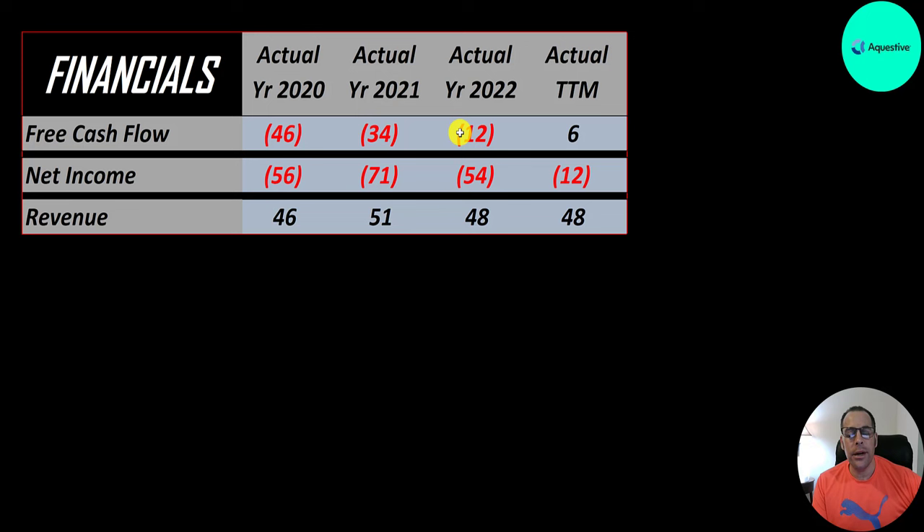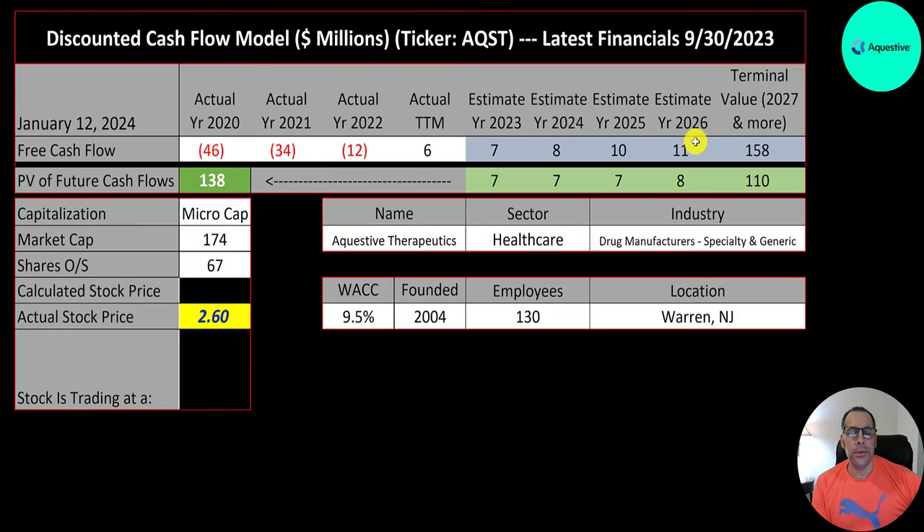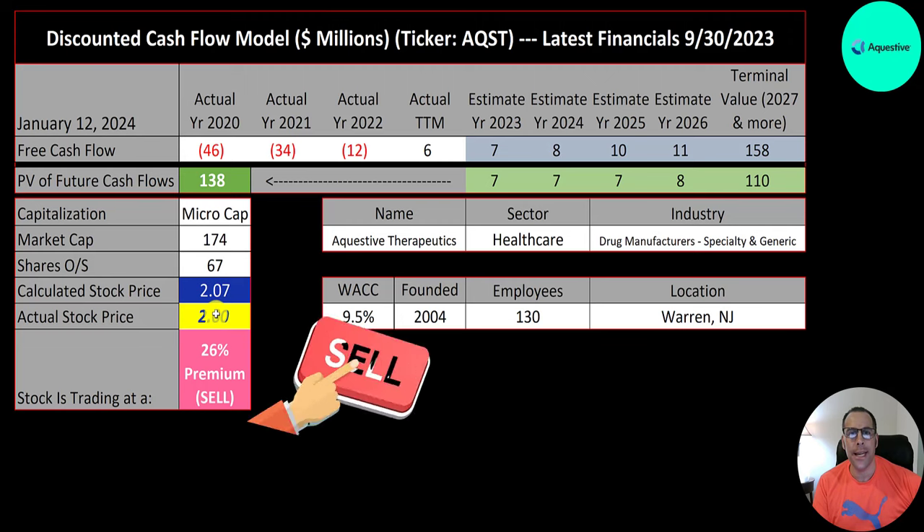Free cash flow is negative every single year except in the trailing 12 months they did have a positive $6 million. Net income is the profit or loss on the income statement — revenue minus expenses — and that's negative every year. Revenue doesn't really move around $50 million a year. We estimated four years of future free cash flows and a terminal value of $158 million. Discounting back using the weighted average cost of capital, we get a company value of $138 million. Dividing by 67 million shares gives a calculated stock price of $2.07. They're trading at $2.60, a 26% premium — a sell according to the model.